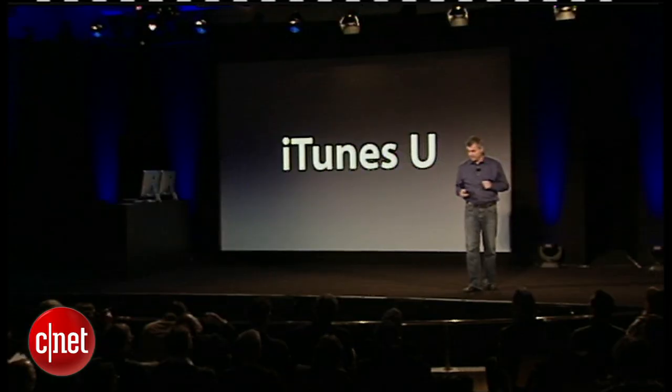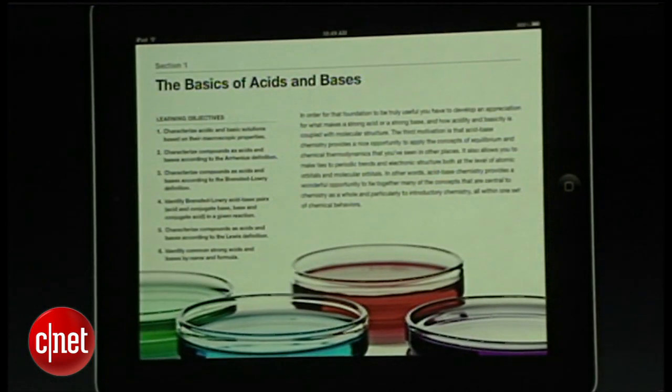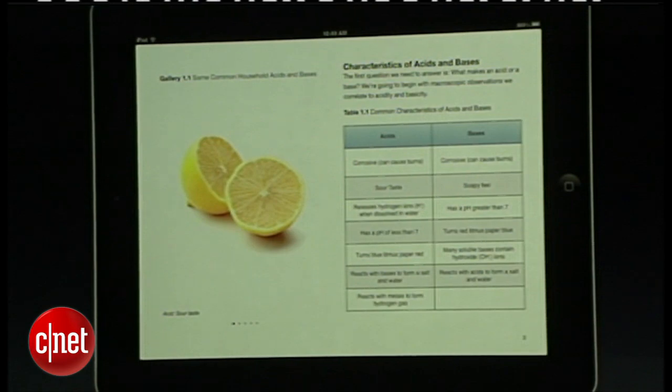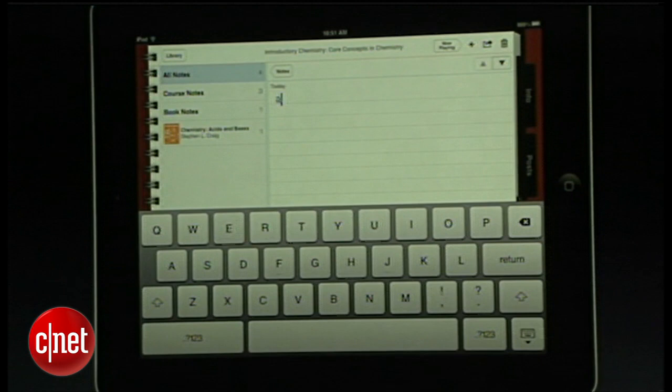There's also another announcement that iTunes U has its own app now. iTunes U will now have entire college curriculums — not just a PDF or a lecture video. Now you're talking syllabus and all the materials you need for class. Your professors can even send assignments to you, and you'll get notified in the app and check off what assignments you've completed.